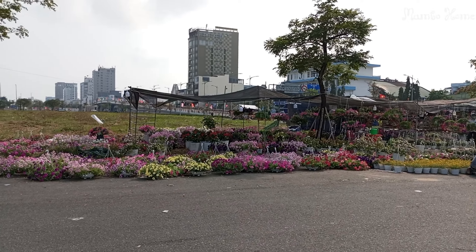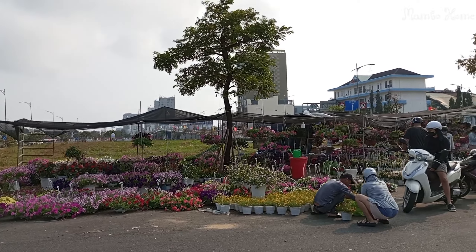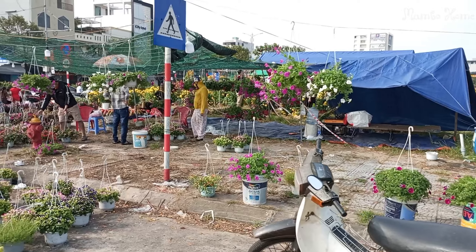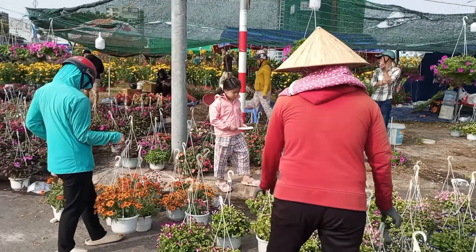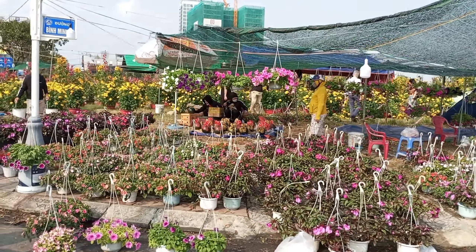Hello everyone. Tết is coming. That's why today we went to see the Tết flower market. This is an area that sells many types of flowers for Tết, and very many people are coming to this area to buy flowers for Tết too. Let's see with Mambo Home.